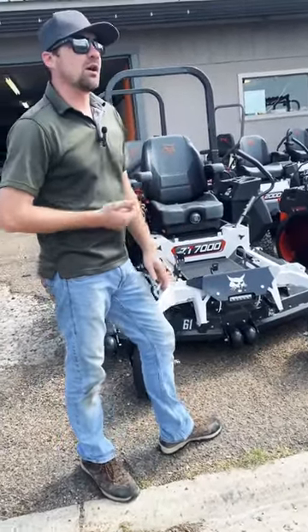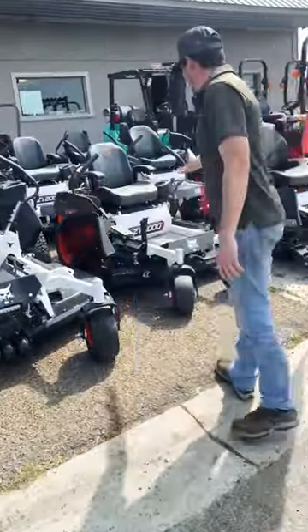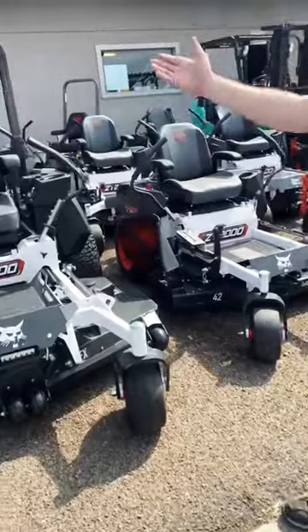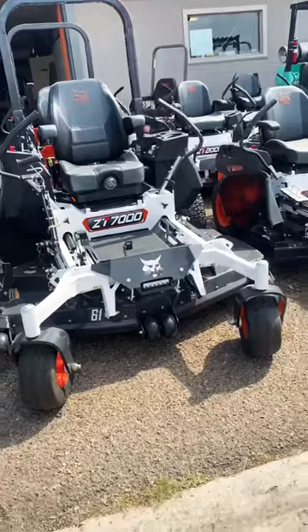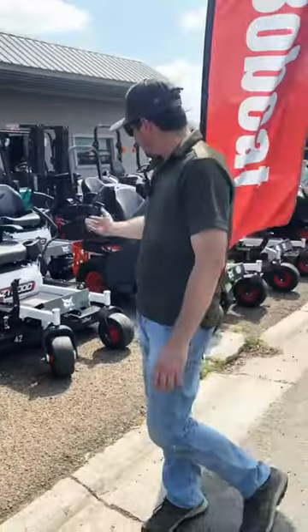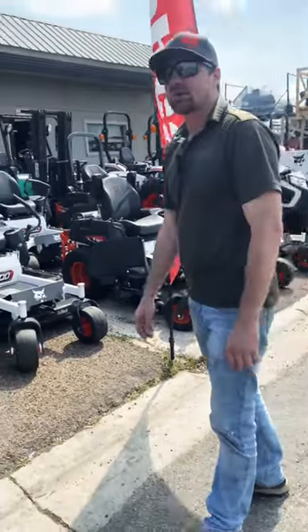Here at Mower Superstore we stock a variety of the Bobcat mowers, all the way from the ZT-2000 to the ZT-7000. The ZT-7000 comes with a 35 horse Kawasaki engine. The smaller ZT-2000 comes with a 21 horse Kawasaki engine.